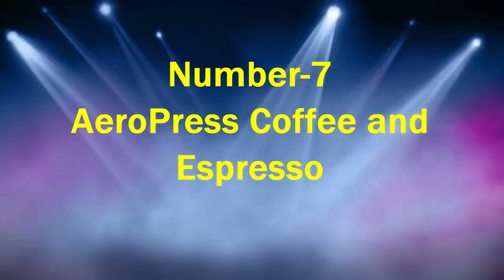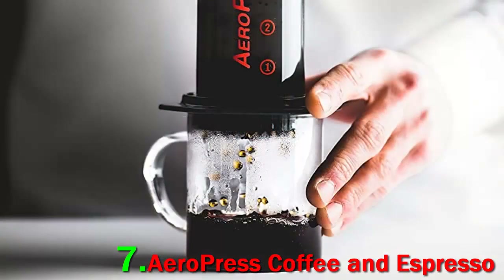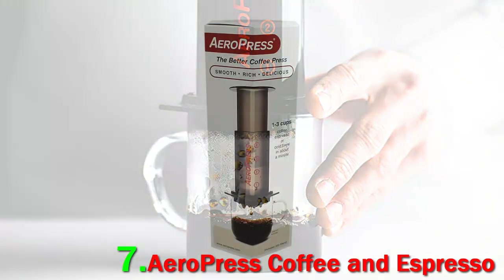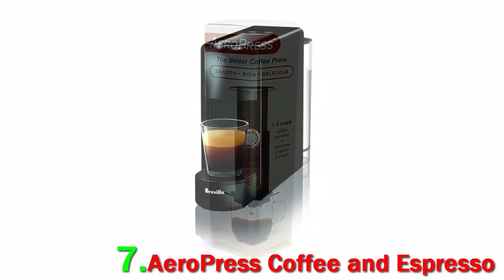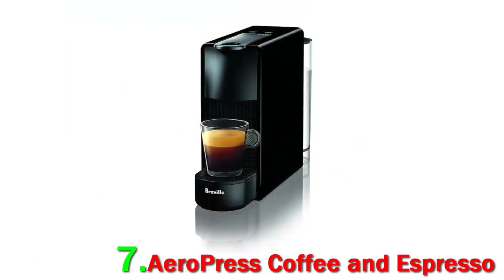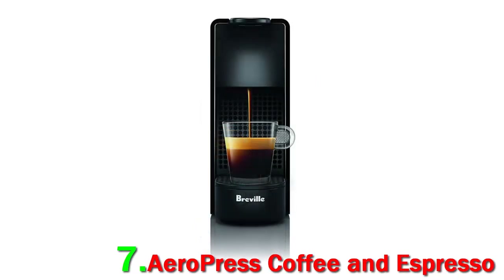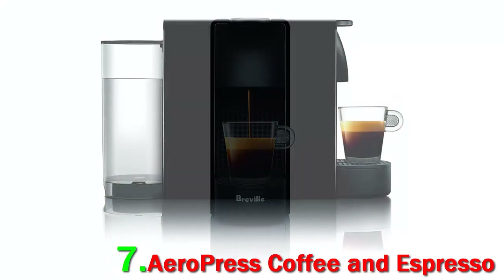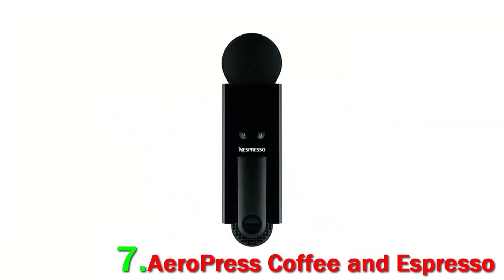Number 7: Aeropress Coffee and Espresso Maker. For those that tend to drink one cup at a time, the Aeropress Coffee and Espresso Maker is budget-friendly, versatile, and easy to use. "When it comes to my home coffee setup, I value versatility over all else, which is why I recommend the Aeropress," says David Yake, Director of Sales and Sustainability at Tony's Coffee. "It doesn't require a fancy kettle, and it can make nearly any coffee shine."